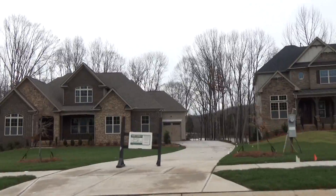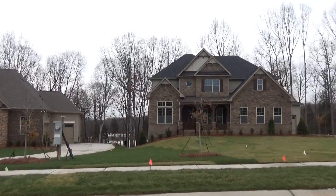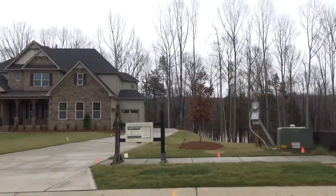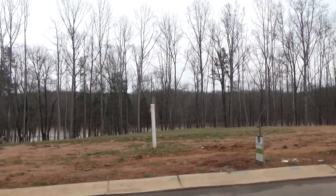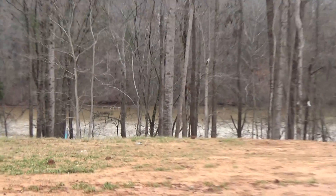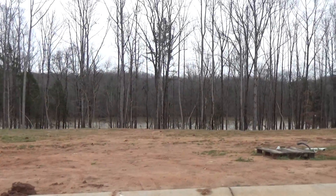We have a couple of variations of homes — one-and-a-half story and some that are two story. Here's somebody that went under contract on this lot; they're going to build right here. Why? Just like me — I would love to be right on that water. I love it.